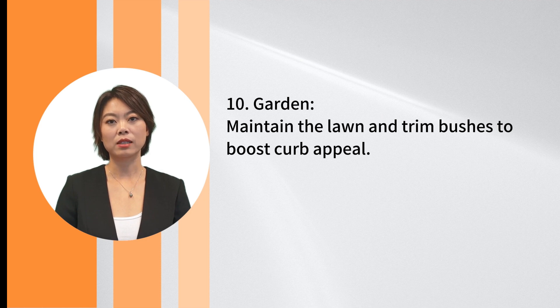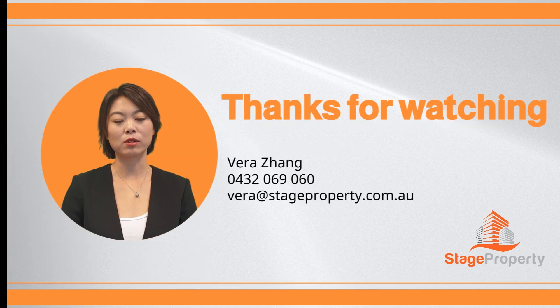10. Garden: Maintain the lawn and trim bushes to boost curb appeal. If you're unsure where to start, consult a top real estate agent for advice on what buyers in your market value most. The effort you invest in decluttering can significantly pay off when closing the sale. If you have any further questions or would like to discuss your requirements, please feel free to contact me. I would be more than happy to assist you.